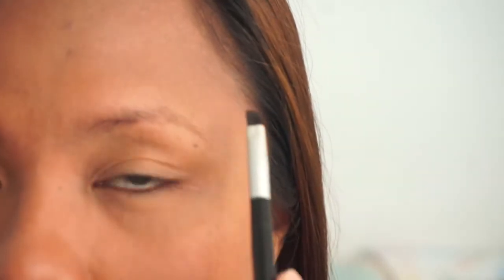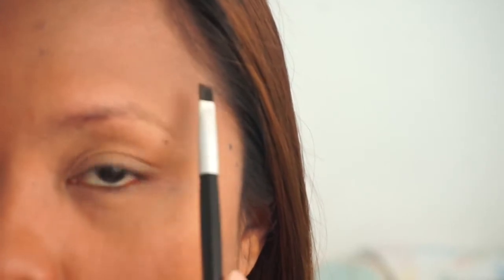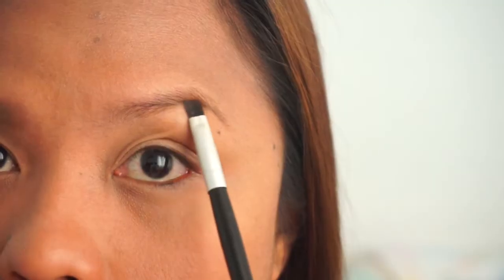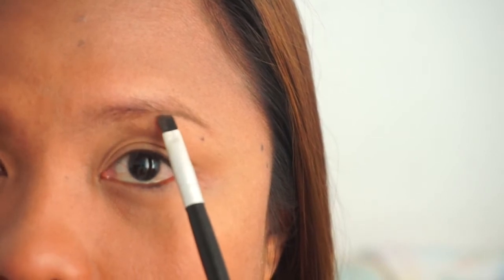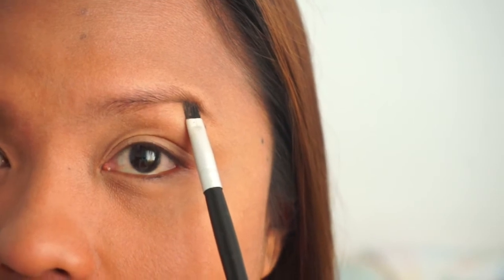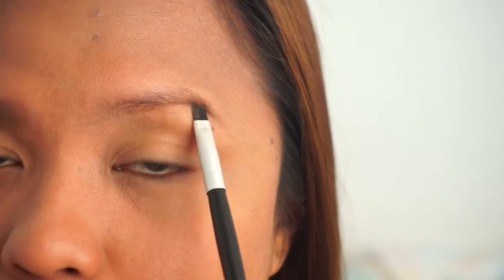I'm gonna zoom you guys in a little bit closer. Please ignore the tan marks — I recently went to Palawan and that's my souvenir. Anyways, let's focus on the brow. I don't go beyond the arch — it acts like a stopper so I know not to go past that point. But don't worry, guys — if you go past it, I'll show you how to clean it up later on. Like most of us, I also struggle with uneven brows.